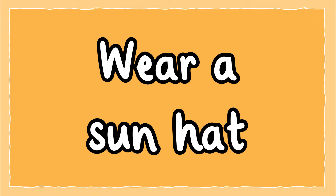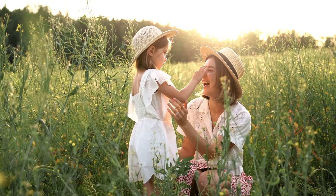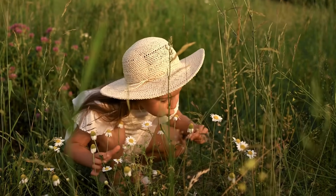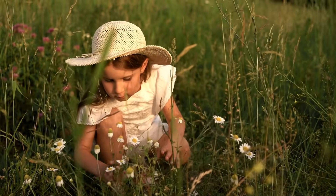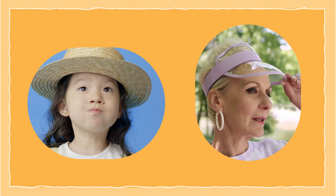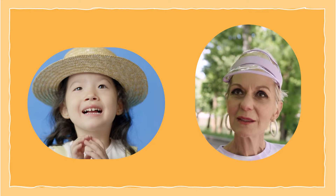Wear a sun hat. A hat can provide shade, stopping UV rays reaching your face. By wearing a wide brimmed hat, you can protect your face, ears and neck. It's also a good way to help protect your eyes. Take a look at these two hats — which do you think has the best protection and why?